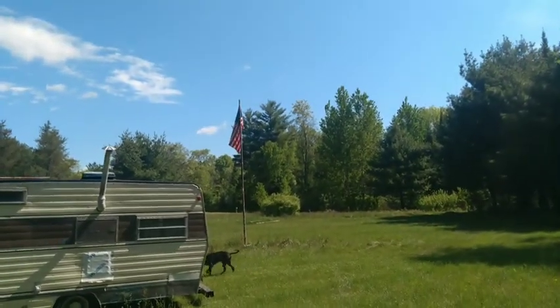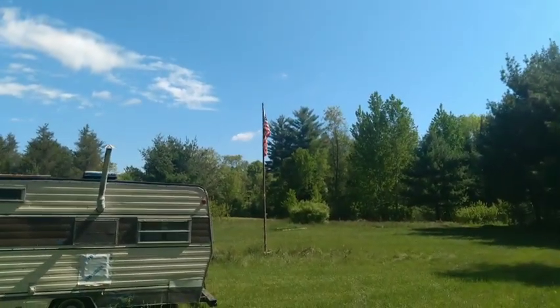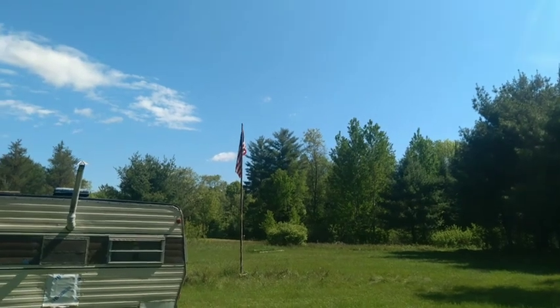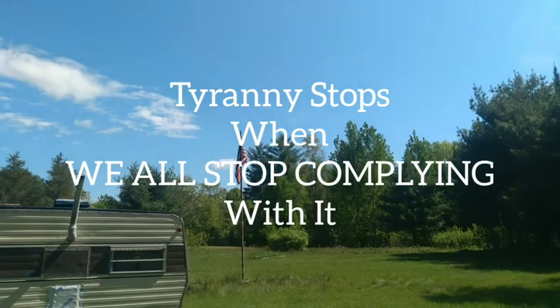Anyway, just thought I'd show you a quick glimpse of our little slice of heaven up north. We'll light off some fireworks, grill up some steaks, and enjoy Memorial Day. Thank a veteran for your freedom if you see one. Thanks for watching — God bless you.